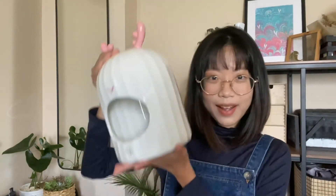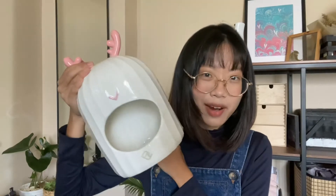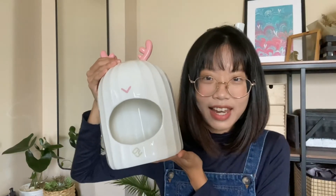Hi everyone! Today I'll be doing a review on the ceramic hideout that my hamster is currently using. This is the one she is currently using and as you can tell it's really quite big in size. I'll measure it later and let you all know how big it is. Let's move on to the next section of this video where I show you the details of this hideout.